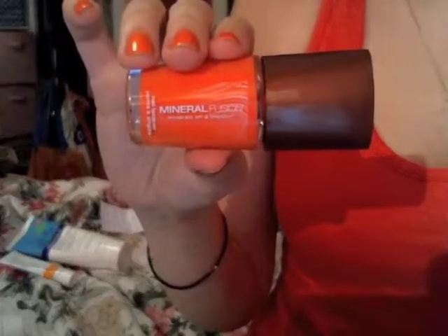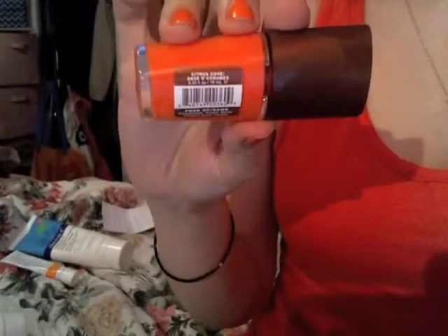Next I have a nail polish and it is Mineral Fusion Nail Lacquer in the shade Citrus Cove. This is an absolutely beautiful orange color. I love it — I have it on my nails right now. It kind of looks like it matches my shirt, but it's much more orangey. It does have a little bit of a red tinge to it, it's definitely more of a red-orange than a yellowy orange — a vermilion, if you will.